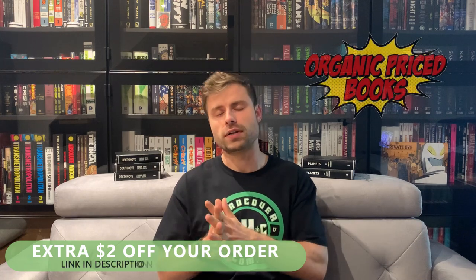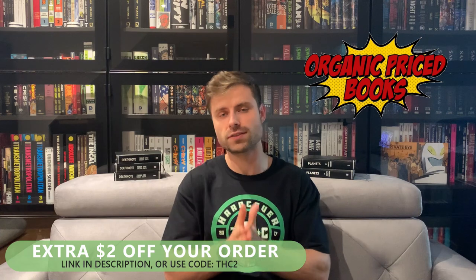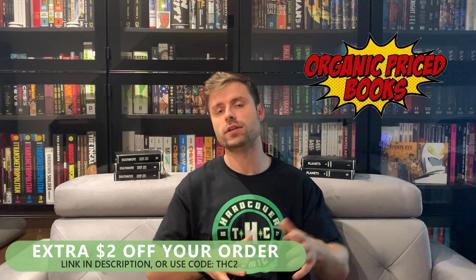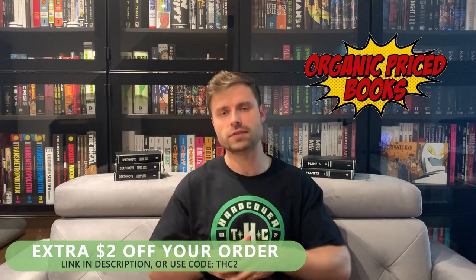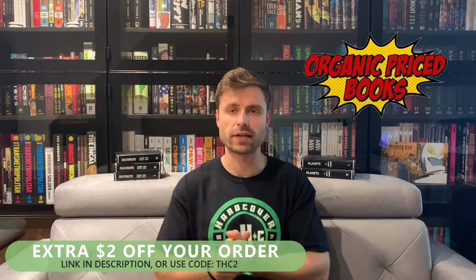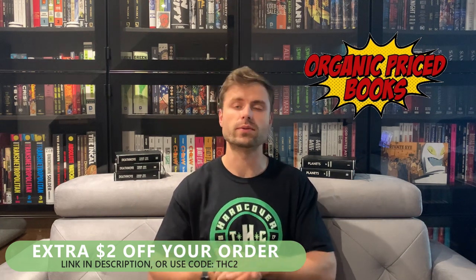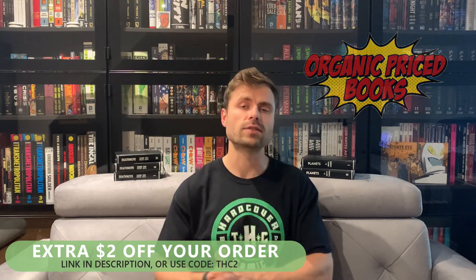Before we get into that, I do want to mention organicpricebooks.com, our incredible sponsor. With the promo code THC2 at checkout, you'll get an extra two dollars off your order. You can pre-order, back-order, or order things that are available. If you follow organicpricebooks on Instagram, you'll know whatever's back in stock right away. JP is awesome with that and also showing you insider info on the business itself — why things are priced and shipped the way they are. Amazing service.